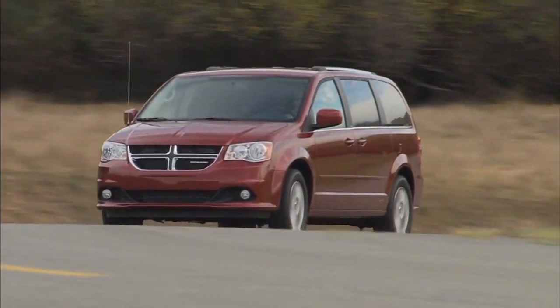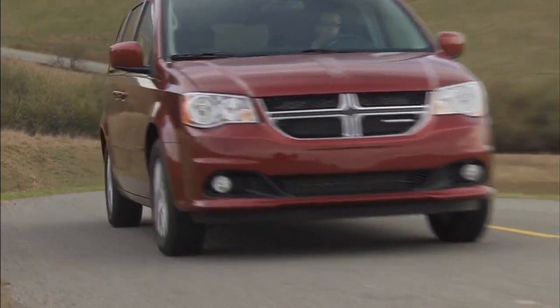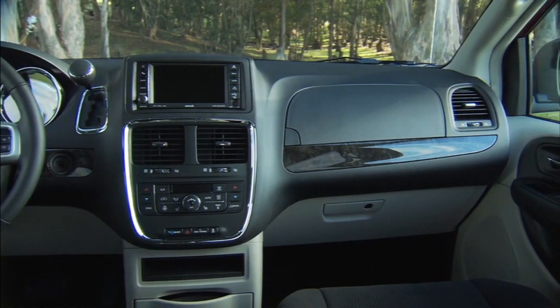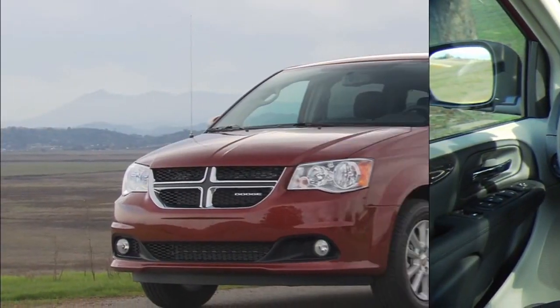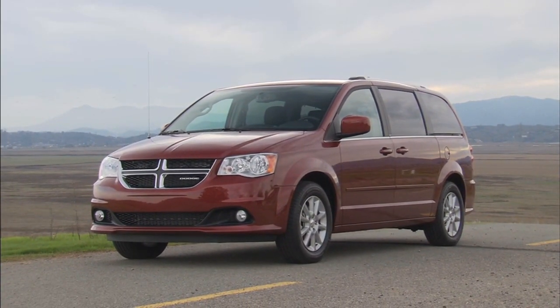Take control of any situation with an impressive amount of different seating and storage combinations to carry kids, cargo, and everything in between. The Dodge Grand Caravan seats up to seven with enough room to separate even the fiercest of rival siblings. Find convenience everywhere inside the Dodge Grand Caravan with storage for all things big and small.